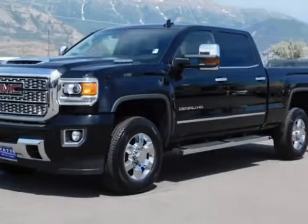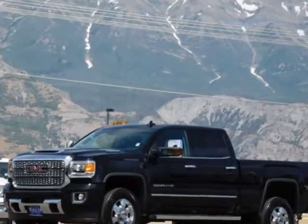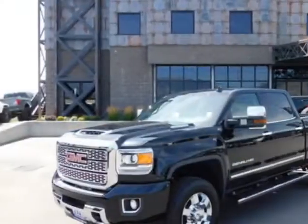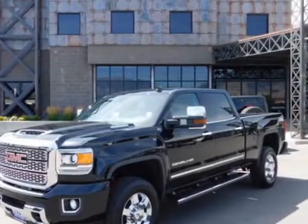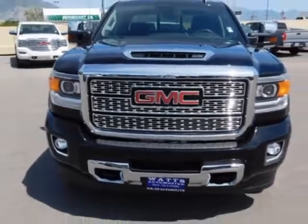Look at this 2019 GMC Sierra 3500 HD. For your protection, a warranty is available for this vehicle. This Sierra 3500 HD boasts a 6.6 liter engine and has an automatic transmission.